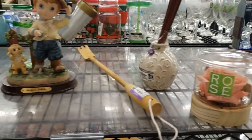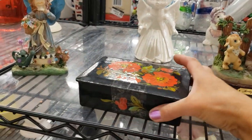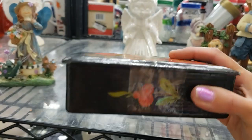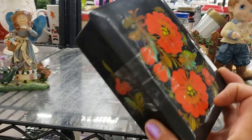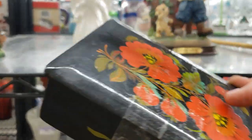Just going back for one more look through the shelves. Look at this box — it looks Russian, I don't know how I missed this the first time. $3.99, it's made in the USSR, it's hand painted and lacquered. It's a great find.